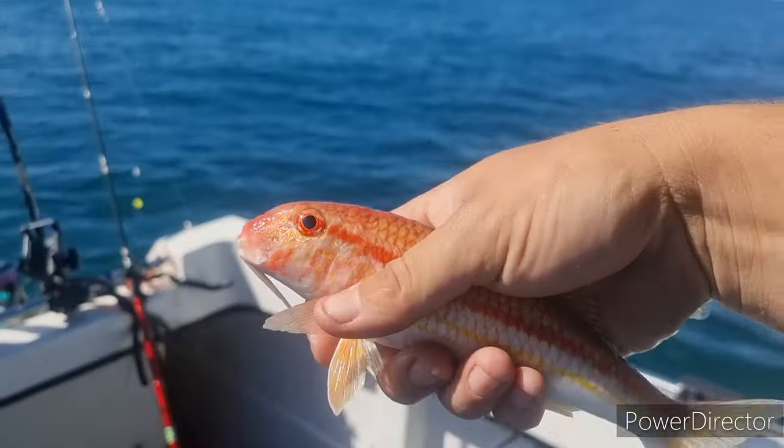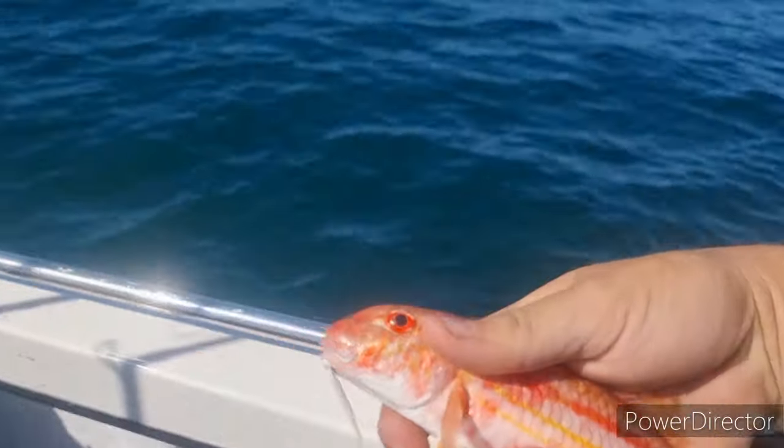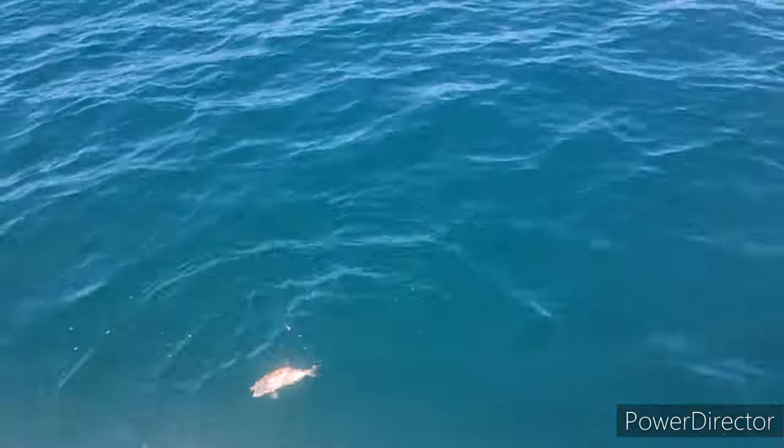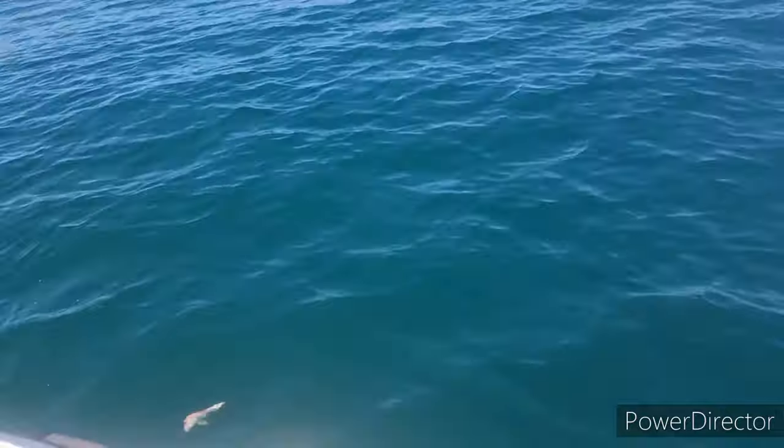Here's a first for me, guys - a little red mullet! It's not the best of them but look at that colour. Never had one before - I'm happy with that. Swim away, don't die. Yeah, he's going, going, gone.